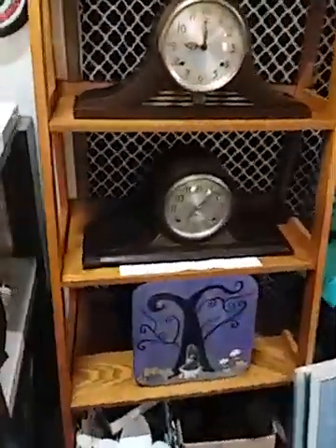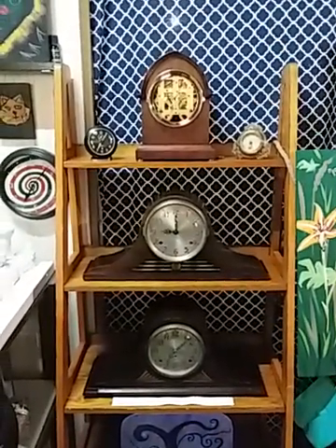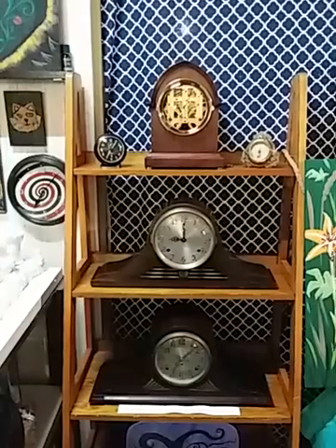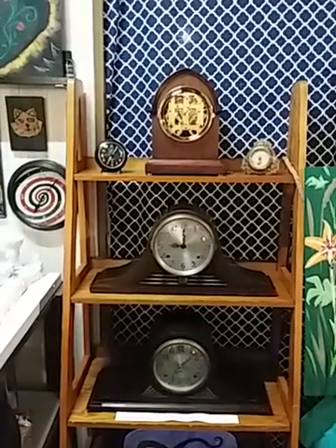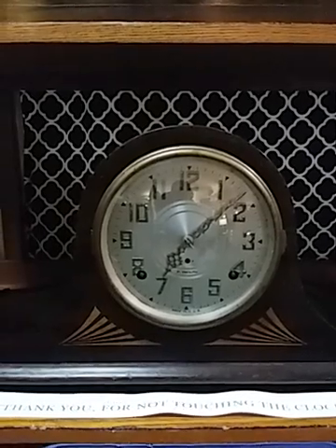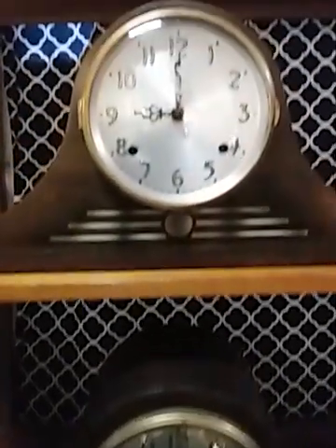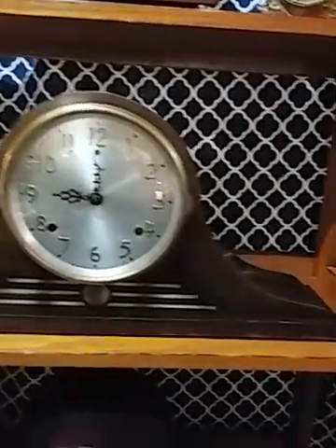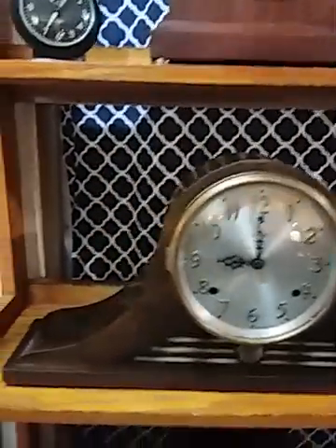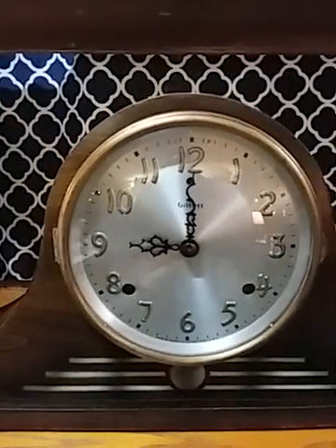We have three premium mantle clocks, all with their brass, all ticking and chiming. There's a Plymouth tambour on the bottom from the 1920s — this is an eighth-day movement with a double chime and single strike. This is a Gilbert 1920s model, a beautiful tambour, and it has a double strike which is independent.